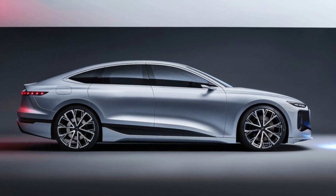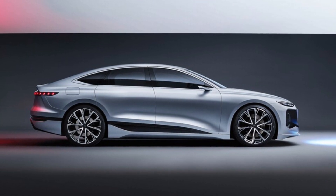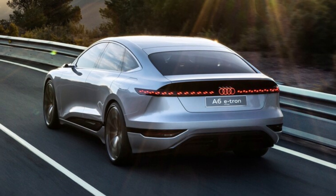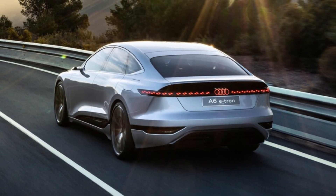Audi A6 e-tron concept first look. A luxury sedan goes EV. A thinly veiled look at Audi's future all-electric A6. Audi is electrifying the A6. The German luxury automaker has just revealed the Audi A6 e-tron concept, a close preview of the coming 2024 Audi A6 e-tron, at the Shanghai Auto Show.